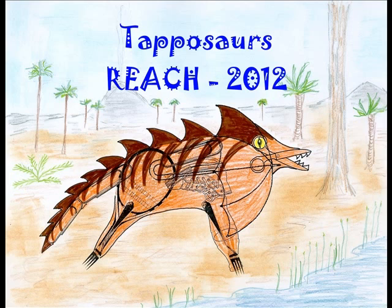In REACH class, students imagined that they were paleontologists who had just discovered some very unusual fossils belonging to a new type of dinosaur never before discovered. Since these fossils looked a lot like everyday objects, students had to use their flexible thinking to see these bones in a new way.